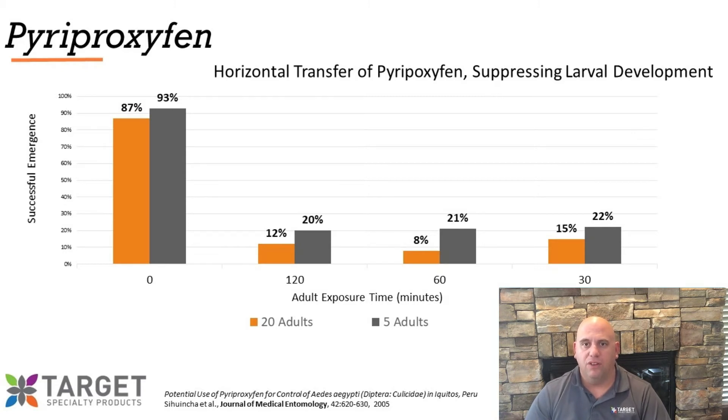In this study out of Peru, gravid female mosquitoes were exposed to vegetation treated with pyriproxyfen for various durations of time: 30 minutes, 60 minutes, and 120 minutes. The exposed females were then given access to ovicups with developing larvae in them. The larvae were allowed to develop to calculate successful emergence. In the best case scenario, only 8% of the larvae successfully emerged as adult mosquitoes — that's a 92% adult emergence inhibition. And in the worst case scenario, 22% of the larvae successfully emerged as adults, or a 78% adult emergence inhibition. That's still a really good job of controlling emergence of larvae from sources that were not treated.